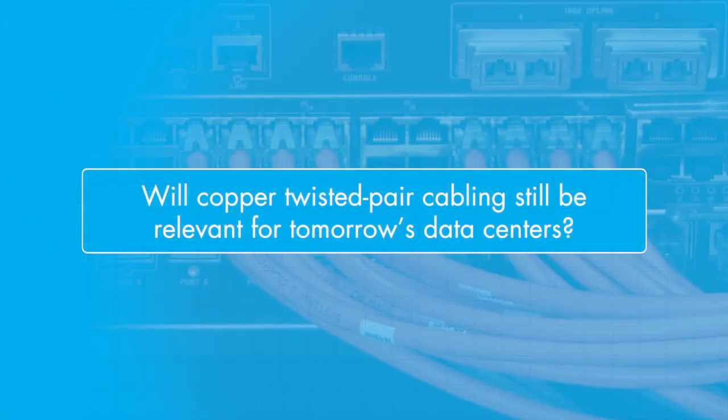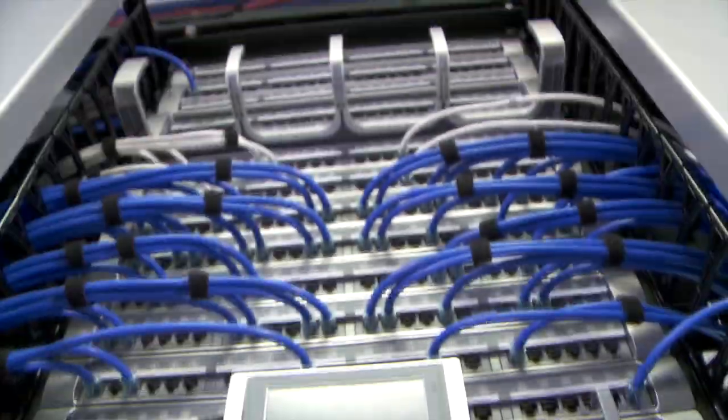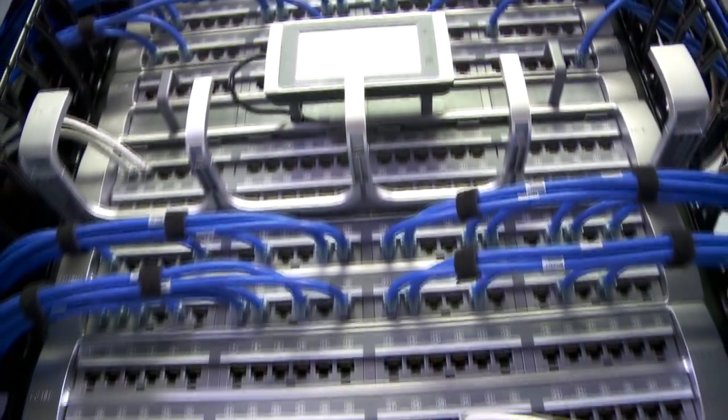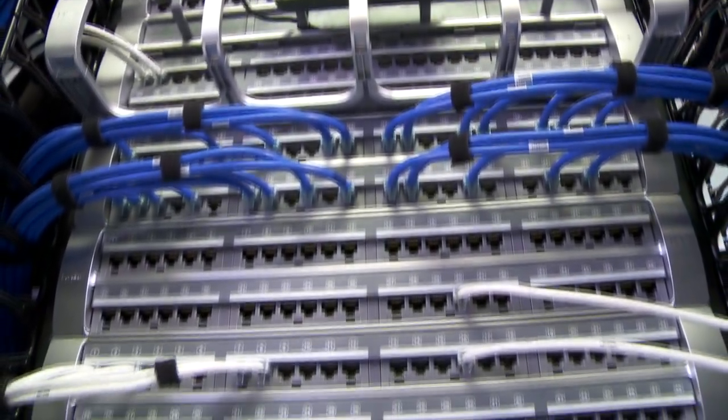40G Base-T was initially targeted to address the connection between access switches and servers, or server links. Additionally, CommScope engineers are already beginning to research 40G Base-T solutions for future applications. There are hundreds of millions of Ethernet ports and servers around the globe, so Base-T boasts an impressive track record. In fact, Balanced Twisted Pair is the only media that offers gradual migration from 1G to 10G to 40G. So 40G Base-T will provide a cost-effective solution to support the increasing bandwidth demands of server links in data centers.